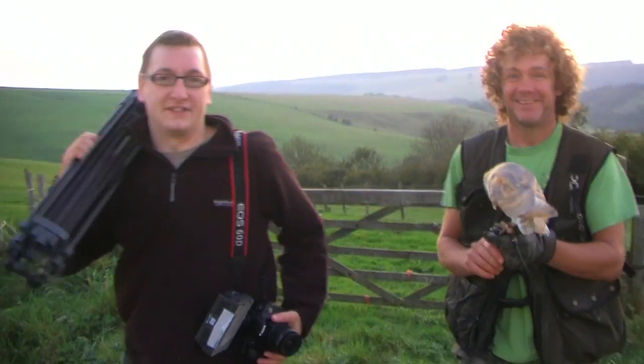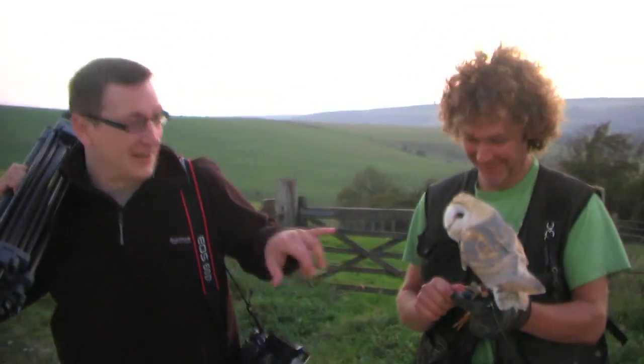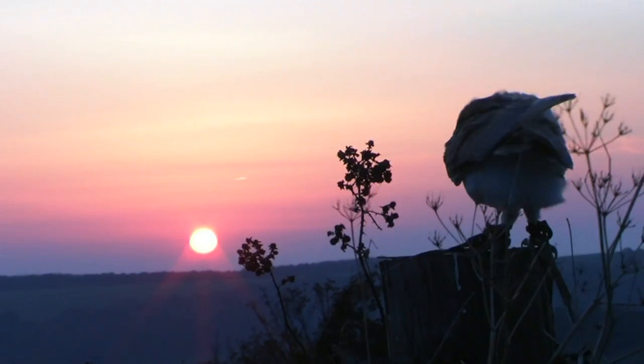Well, as you can see, we had perfect weather this evening. I've shot 800 pictures. Racken's getting a bit tired now, so we're going to call it a night. We'll see what results we get.